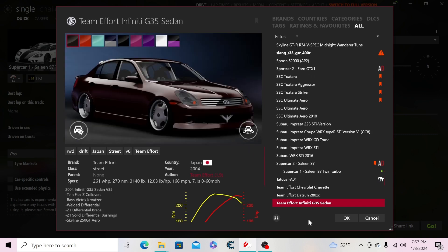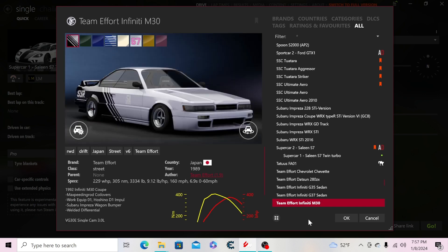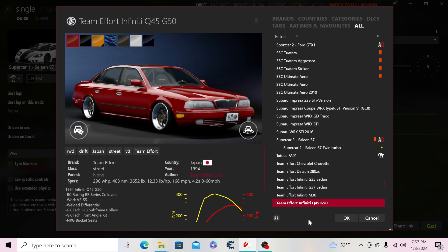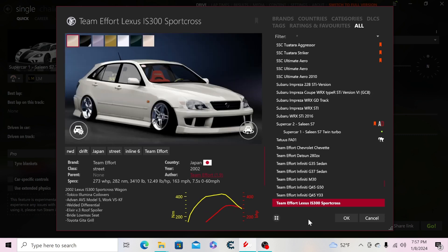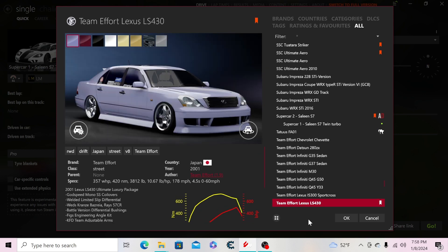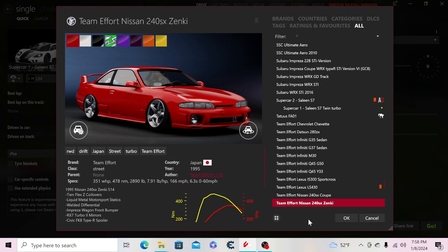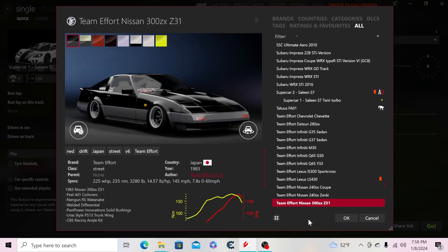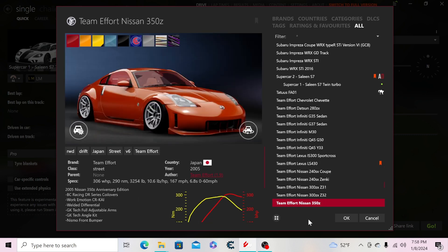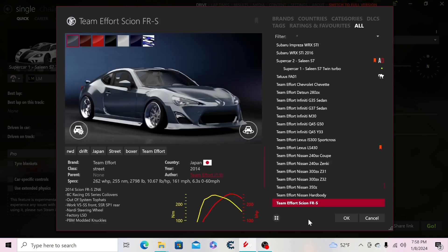Then the Datsun 280ZX, Infiniti G35 sedan, G37 sedan, Infiniti M30, Q45 G50, Infiniti Q45 Y33, the IS300 Sport Cross Team Effort, the Lexus LS430 pre-facelift, the Nissan 240SX coupe, 240SX Zinki, 300ZX Z31, Z32, the Nissan 350Z Z33, a Hardboy, and the Scion FRS.